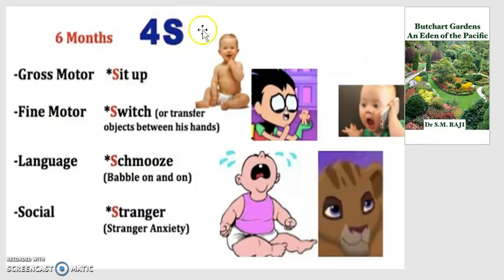At 6 months, we're looking at the 4 S's: sit up, switch, schmooze, and stranger. Gross motor is sitting up — before they could roll, now they can sit up with a little balance. Fine motor is switching: if you give them a sippy cup, they can hold it with one hand and switch it to the other, though they can't use their fingers yet. Language: the baby is now babbling — they can laugh, cry, and babble. Social: they have developed stranger anxiety, so foreign things may make them cry.